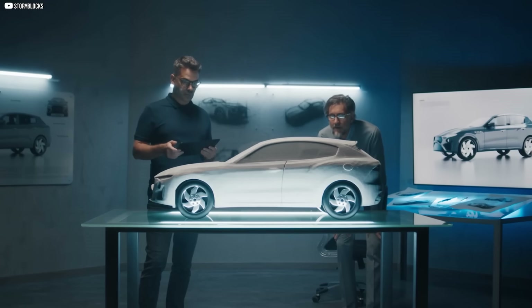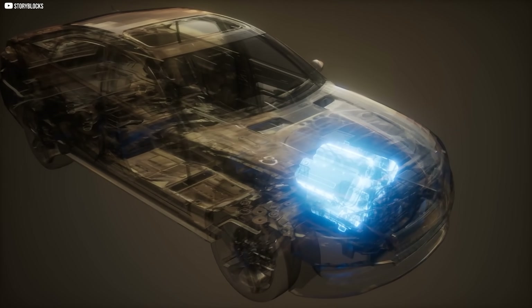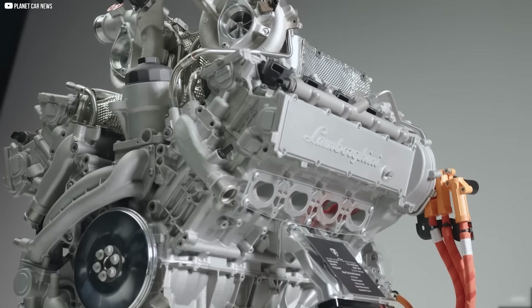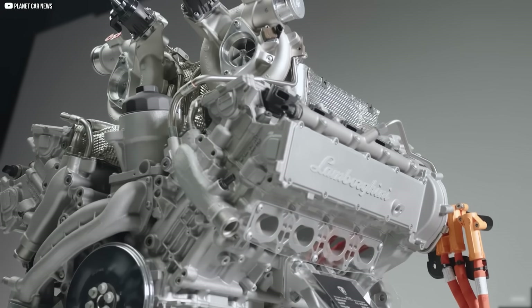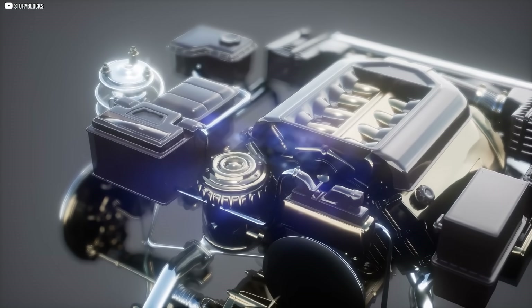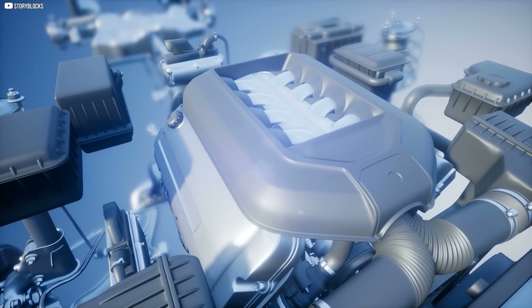If the auto industry follows, we could see an entire shift in how electric vehicles are designed: smaller batteries, simpler transmissions, more space. It's not about building for luxury — it's about building smarter machines. And when technology like this enters the mainstream, it doesn't just improve performance. It redefines what we expect from the machines around us.